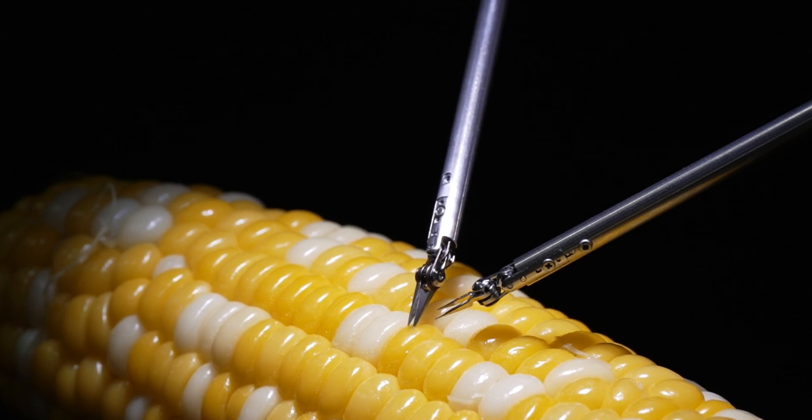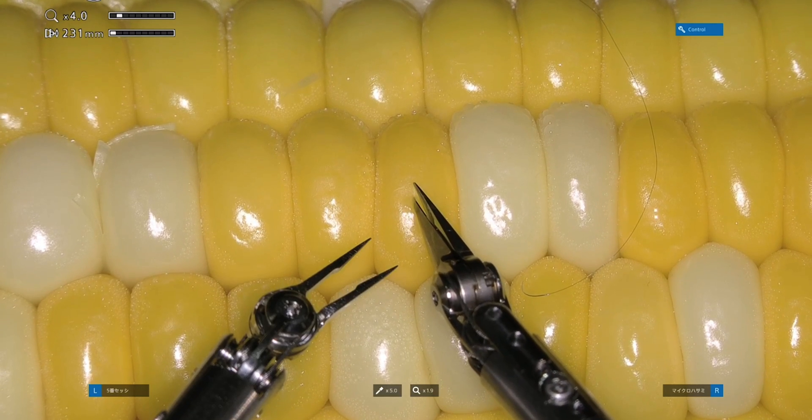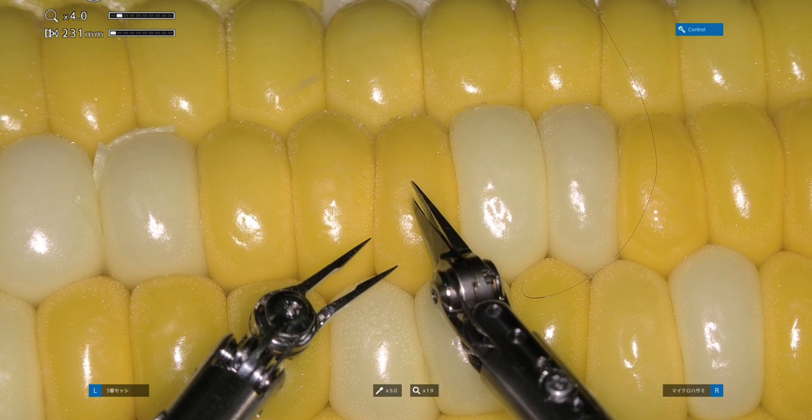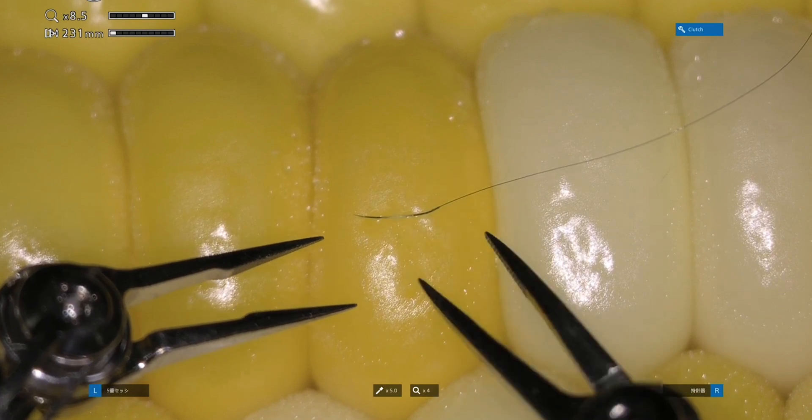Sony has shown off its new surgical robot doing some super precise work, sewing up a tiny slit in a corn kernel. It's the first machine of its kind that auto-switches between its different tools, and has successfully been tested in animal surgery.